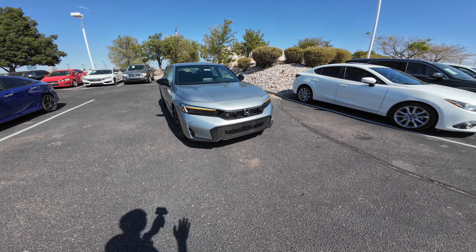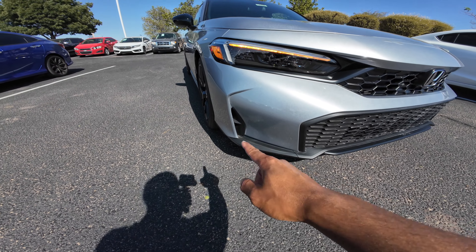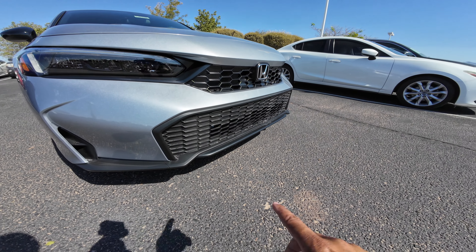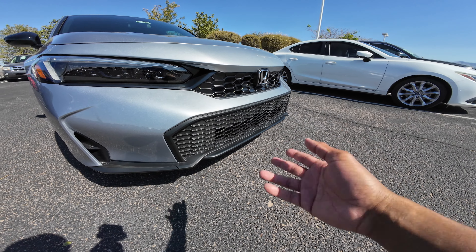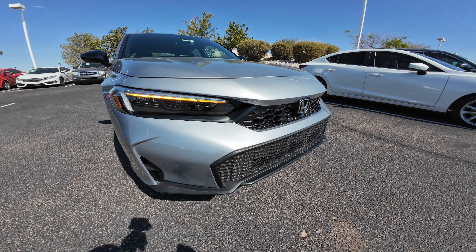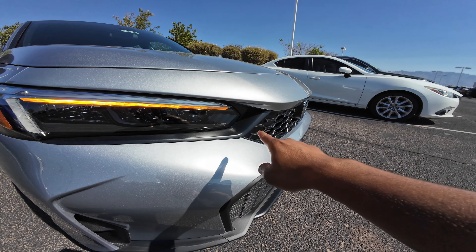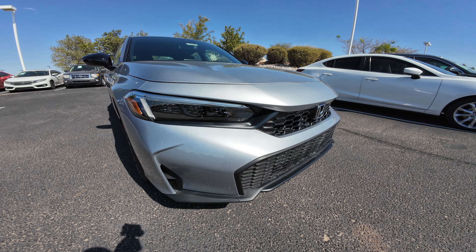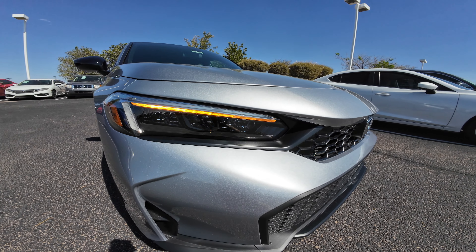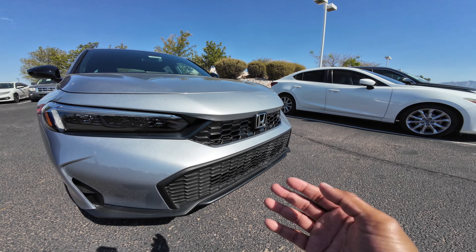For example, the front bumper has a new design — no more of that fake little fog light-looking thing. It's a new design bumper with a wider mouth for better cooling. The grille is updated, and this portion right here is flat black. On the sedan, I think the sport touring is body colored, but they did change this piece up on the 2025s.